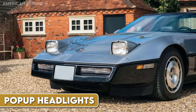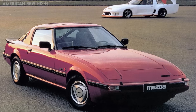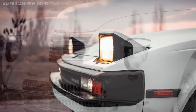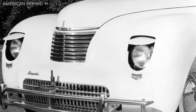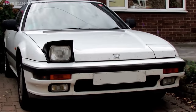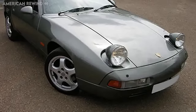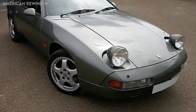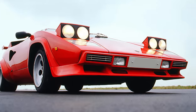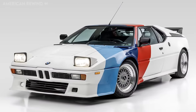Pop-up headlights, also known as retractable or flip-up headlights, were a distinctive and iconic feature found on many sports cars from the 1960s through the 1990s. Their unique design allowed the headlights to remain concealed within the car's hood or fenders when not in use, and then rise or pop up when illuminated. This design not only added to the sleek and aerodynamic look of the vehicle, but also gave these cars a futuristic and sometimes playful appearance. However, as automotive design progressed, concerns related to aerodynamics, the complexity of mechanical systems, and stricter pedestrian safety regulations led to the decline of this feature. While no longer common in new car designs, pop-up headlights remain a nostalgic and beloved feature for many auto enthusiasts.